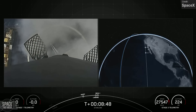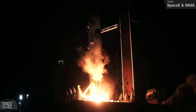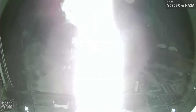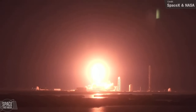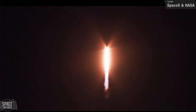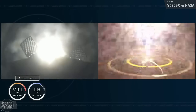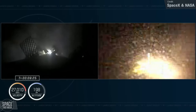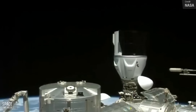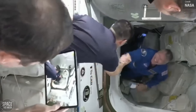On Thursday, a Falcon 9 launched the Endeavour Crew Dragon spacecraft to the International Space Station for NASA's SpaceX Crew-6 mission. On board were NASA astronauts Stephen Bowen and Warren Hoberg, Roscosmos cosmonaut Andrei Fedyeyev, and UAE astronaut Sultan Al-Niadi. Shortly after stage separation, the first stage booster successfully landed on the drone ship Just Read The Instructions. After a short cruise, Endeavour autonomously docked to the space-facing port of the Harmony Module, with hatch opening following shortly after.